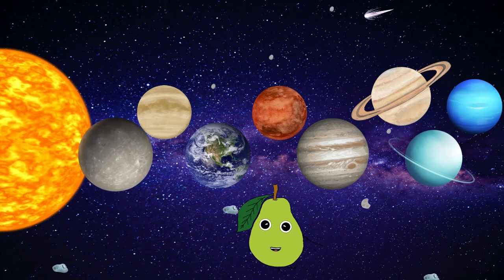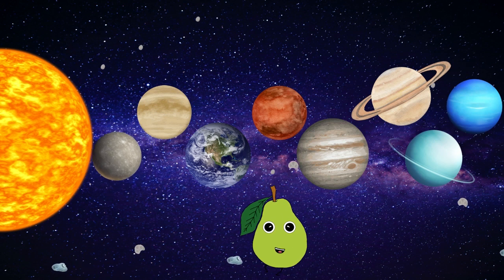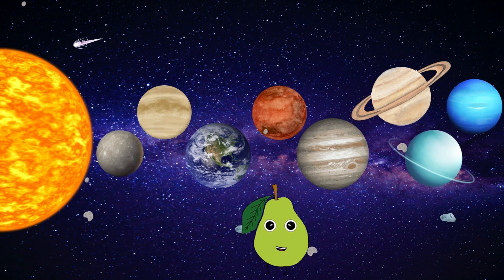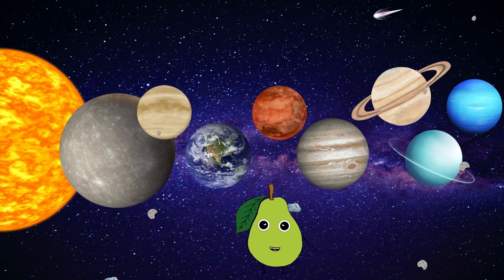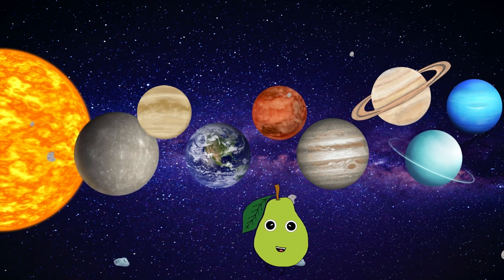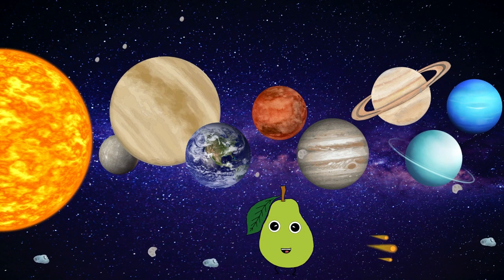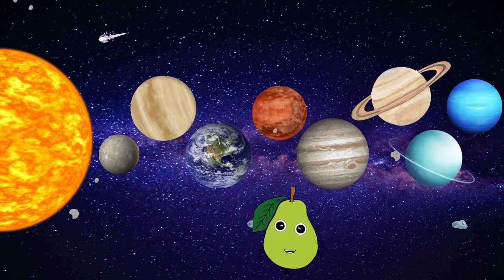Mercury is the smallest and closest to the sun. It's the fastest — it takes 88 days to make its run and travel around the great big sun. Pull out a telescope to see it. You will notice Mercury is gray and very rocky is the surface. Venus is the hottest and the second planet from the sun. It rotates backwards. The atmosphere is thick and has clouds of sulfuric acid.